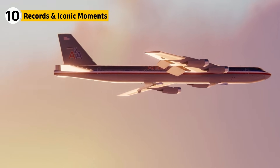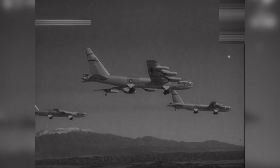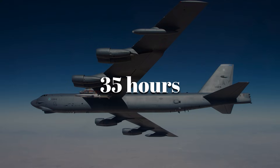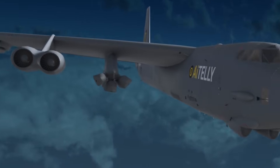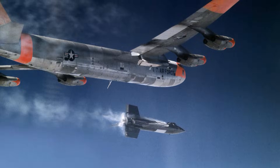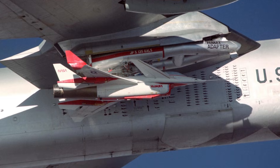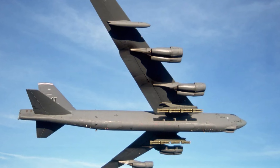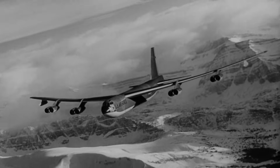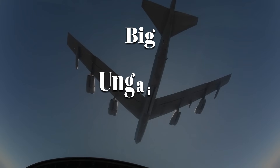The B-52 has spent decades breaking records. In 1957, three B-52s circumnavigated the globe in just 45 hours with refueling support, setting a benchmark for global reach. During the Gulf War, it executed combat sorties lasting more than 35 hours. It was also one of the first bombers to integrate cruise missiles, giving it the ability to strike from hundreds of miles away without entering enemy airspace. Unusual tests included carrying the X-15 rocket plane, experimenting with nuclear-powered missiles, and launching experimental drones. Culturally, it became a Cold War icon — in films like Dr. Strangelove, the B-52 symbolized both the absurdity and the danger of nuclear brinkmanship. To this day, it's instantly recognizable: big, ungainly, and unforgettable.